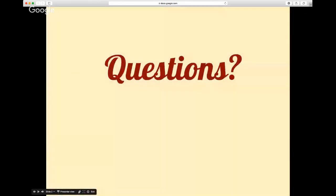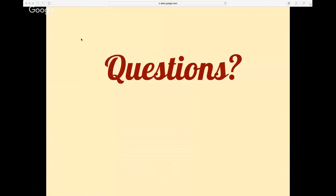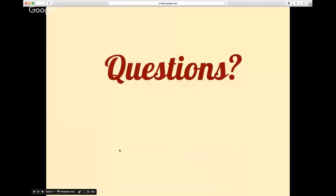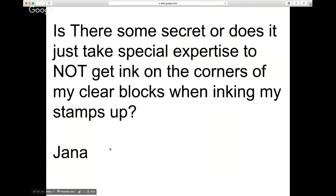If anybody has questions tonight, please feel free to ask — that's why I'm here. I love answering your questions. I got a question from Jana this afternoon: is there a secret or does it take special expertise to not get ink on the corners of clear blocks when inking stamps up? I'll give a couple pointers on that because it's probably a question that everybody has. I also had a question about cleaning stamps, which I'll show over here.